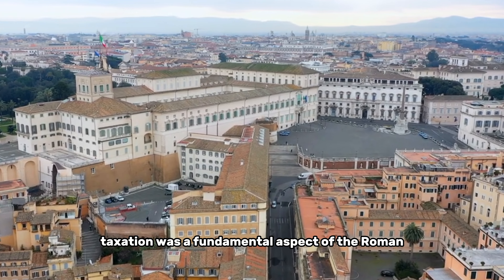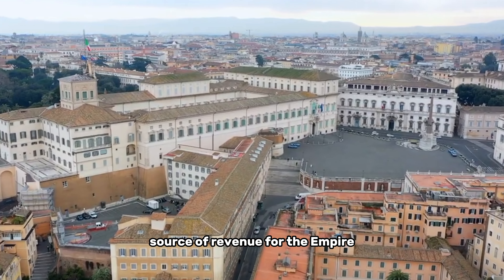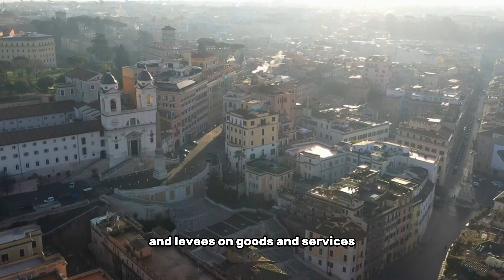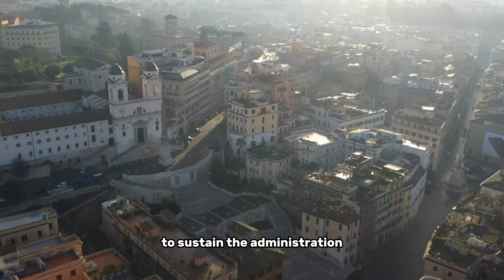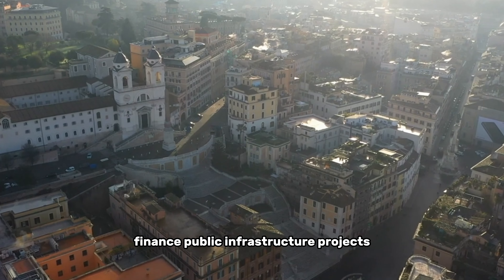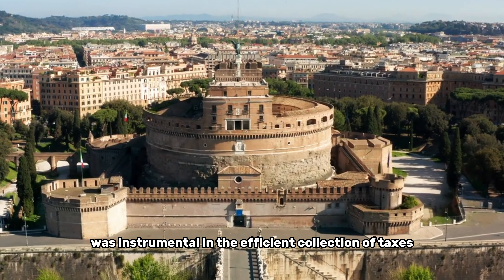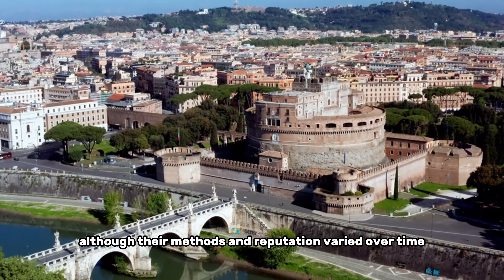Taxation was a fundamental aspect of the Roman financial system, serving as a significant source of revenue for the empire. Land taxes, import and export duties, and levies on goods and services provided the necessary funds to sustain the administration, finance public infrastructure projects, and support the vast military apparatus of the empire. The role of tax collectors was instrumental in the efficient collection of taxes, although their methods and reputation varied over time.